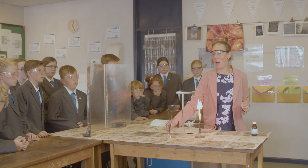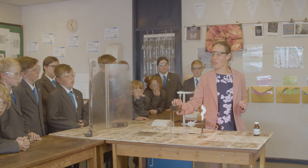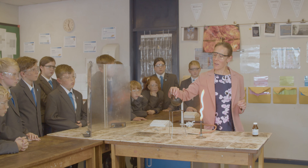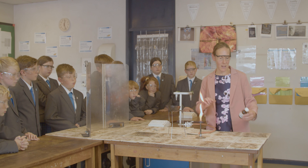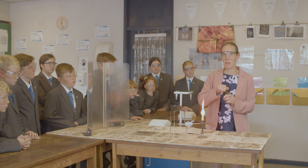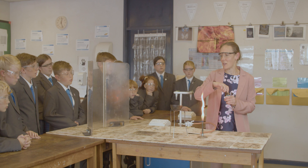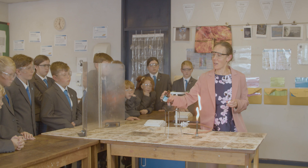Hi, I'm Miss Archdale. I'm going to show you an example of an exothermic reaction. I've got some crystals of a chemical called potassium permanganate and a liquid called glycerin. In a minute, I'm going to show you a reaction where it's going to give off lots of heat and lots of light energy, and it will be very exciting.